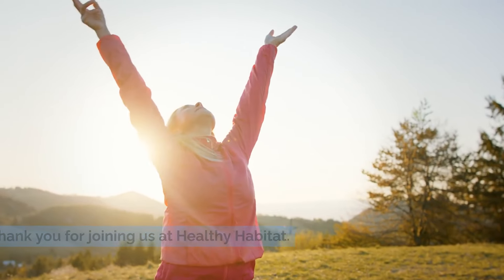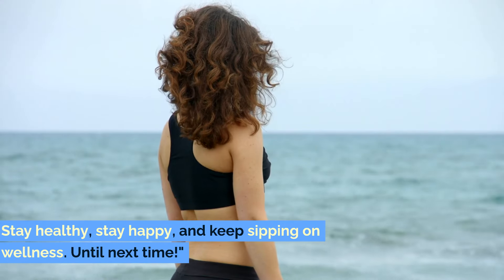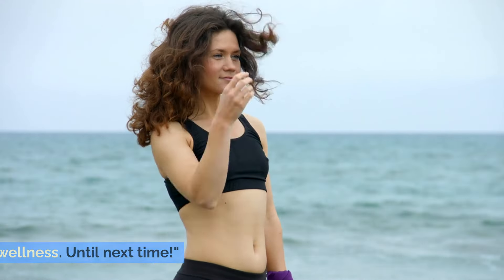Thank you for joining us at Healthy Habitat. Don't forget to like, share, and subscribe for more healthful insights. Stay healthy, stay happy, and keep sipping on wellness. Until next time.